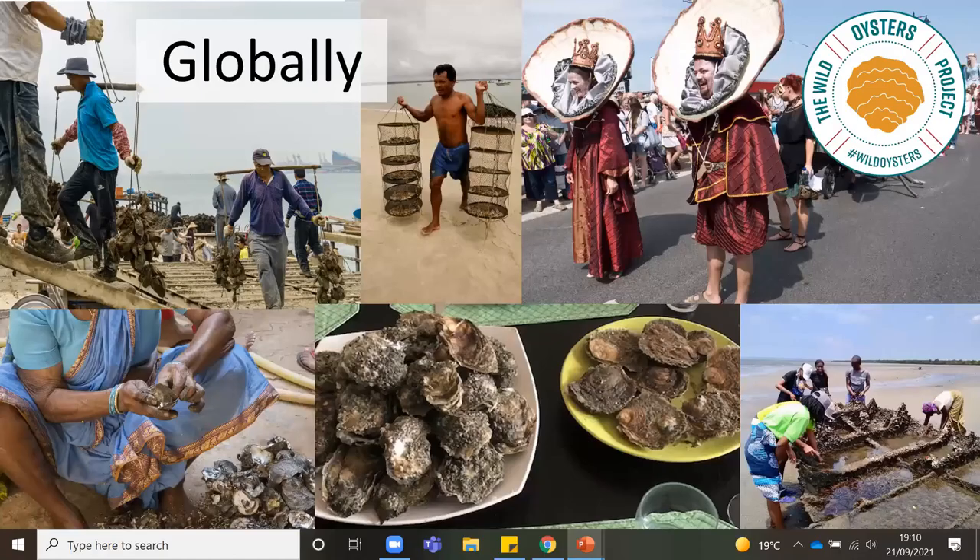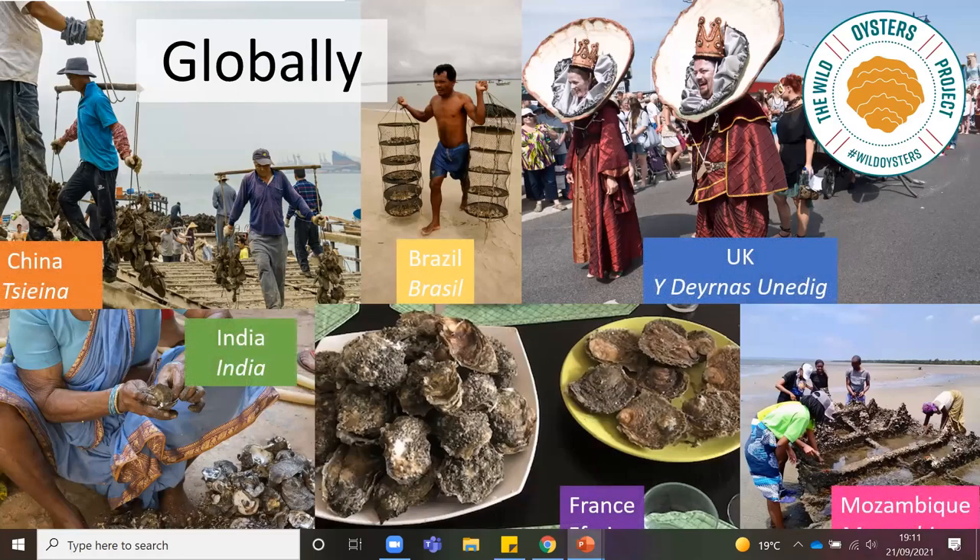Globally there are 30 different species of oysters. Here in the UK, in the top right, there's a photo from Whitstable where they celebrate Oyster Day — you can see the Oyster King and Queen and a huge parade. In Mozambique, oysters are collected on the shores by women and sold in markets as a social activity. Some species of oyster produce pearls used in jewellery. In France, oysters are seen as quite a delicacy. Oysters are a really important food source, a form of income, and part of local culture.